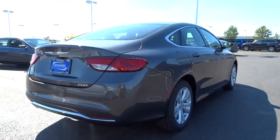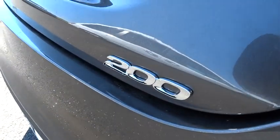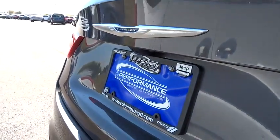Power windows, rear window defroster, electronic stability control, compass, trip computer, remote keyless entry, brake assist, tachometer.